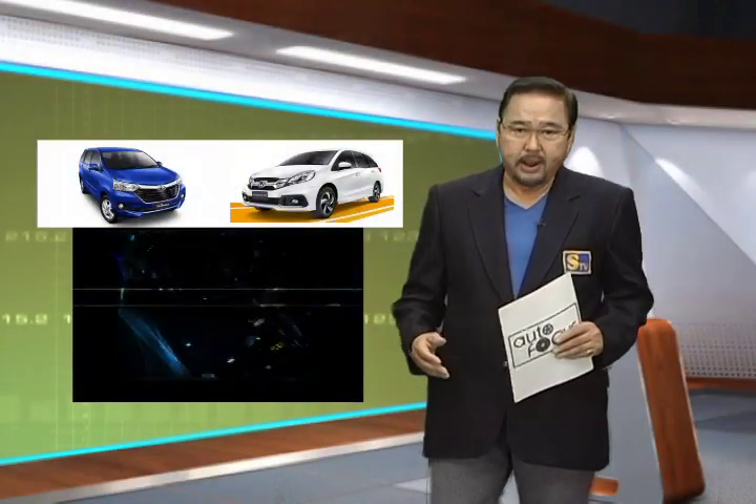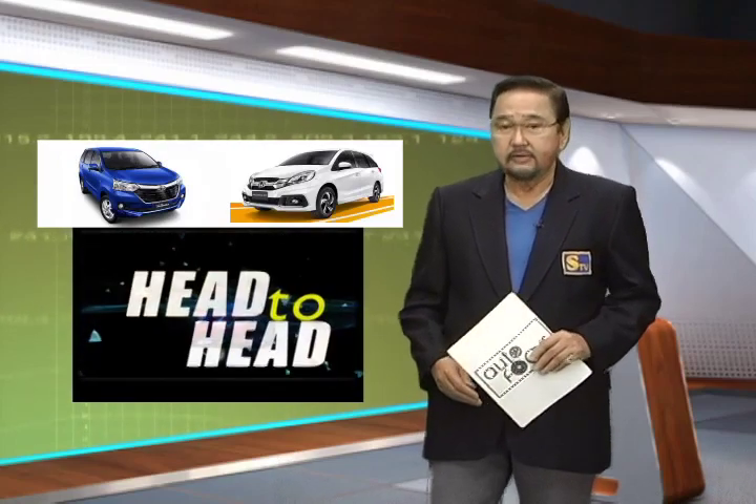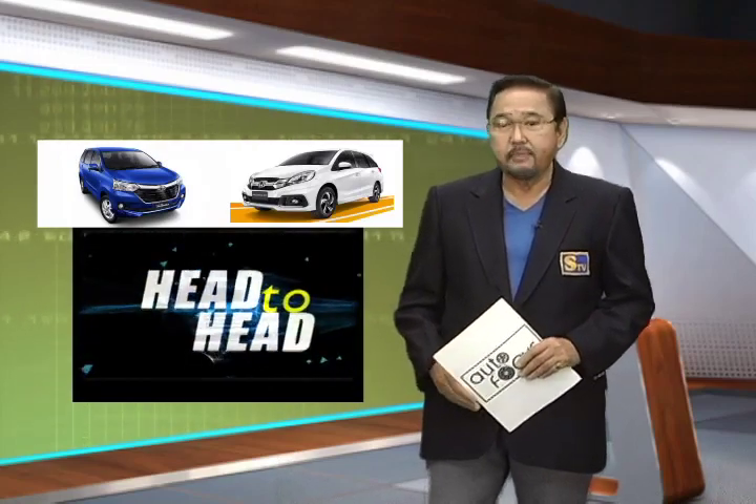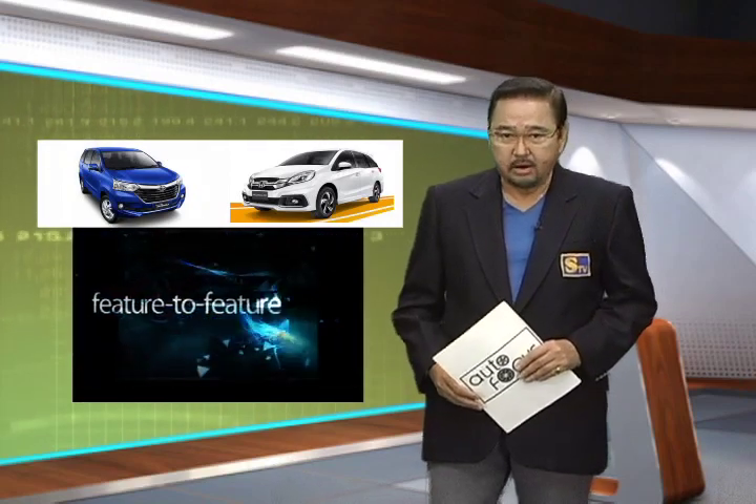Back then, if you needed seven seats, you were forced to buy either a large SUV or a van. These days, seven-seaters now come in all shapes and sizes, and that includes the subcompact cars.